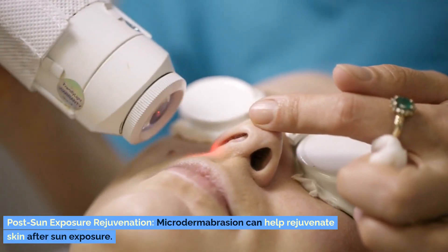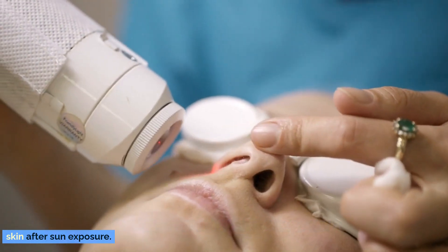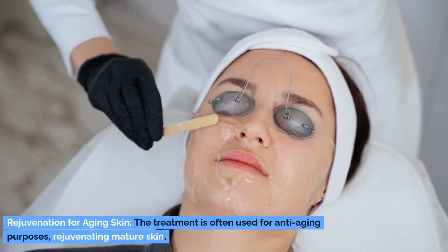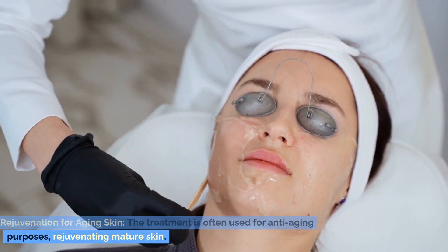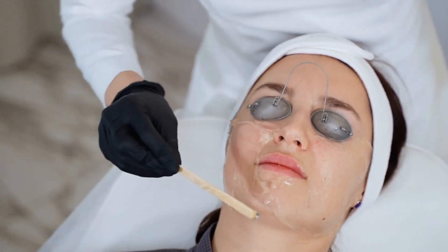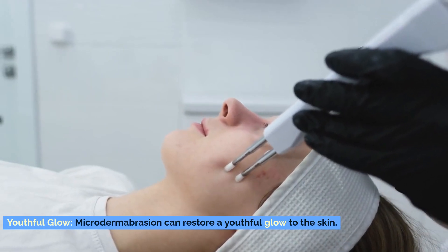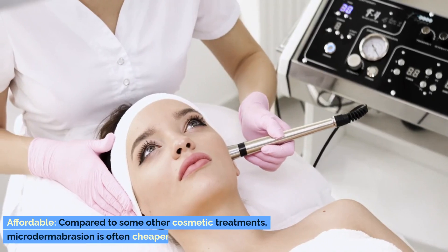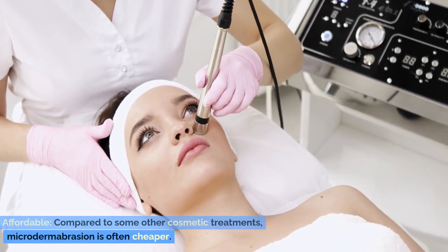Post-sun exposure rejuvenation. Microdermabrasion can help rejuvenate skin after sun exposure. Rejuvenation for aging skin. The treatment is often used for anti-aging purposes, rejuvenating mature skin. Youthful glow. Microdermabrasion can restore a youthful glow to the skin. Affordable. Compared to some other cosmetic treatments, microdermabrasion is often cheaper.